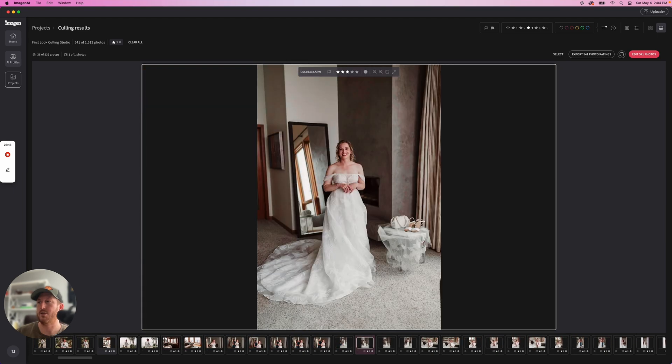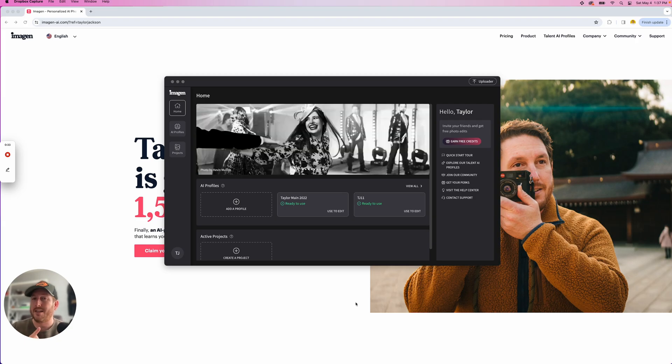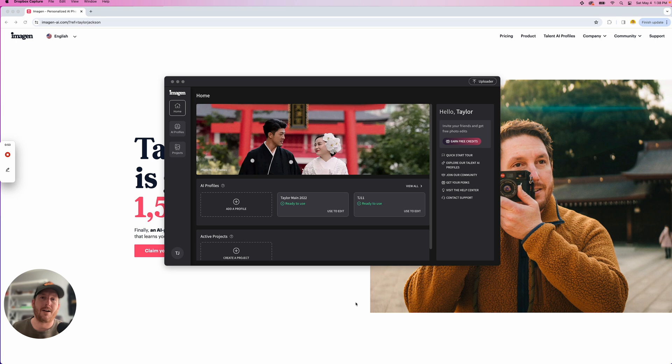First look at Imagine's new culling studio — everything has been updated. It promises to be fast and efficient, but the thing I'm most interested in is that you now get to preview your selected images from edited versions. It's going to go through all of the images you upload to cull and apply either your custom Imagine profile or a talent profile, giving you a much better representation of what the final edited image is going to look like rather than just the JPEG preview from the back of your camera.